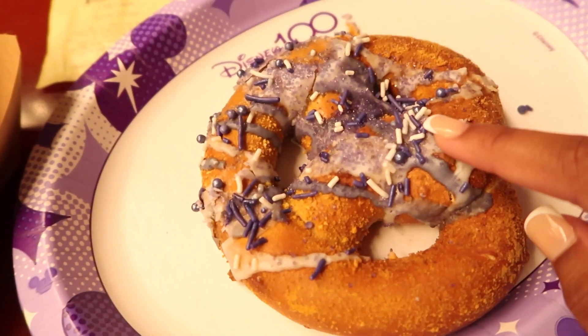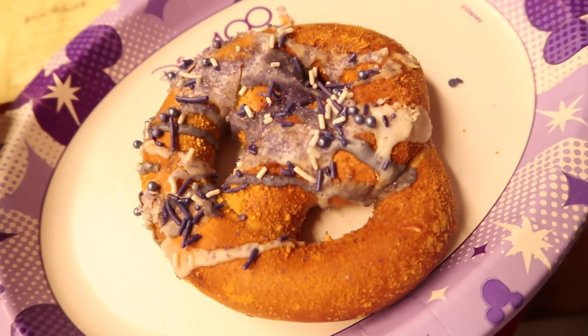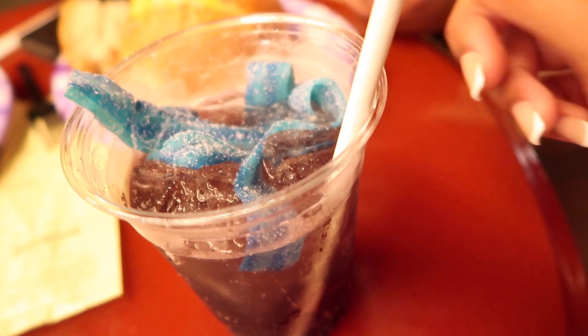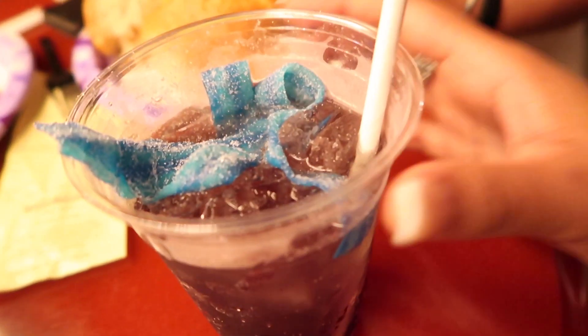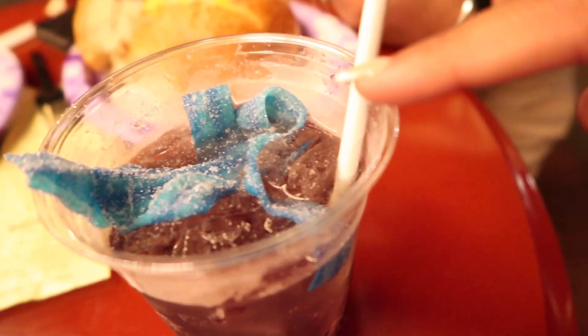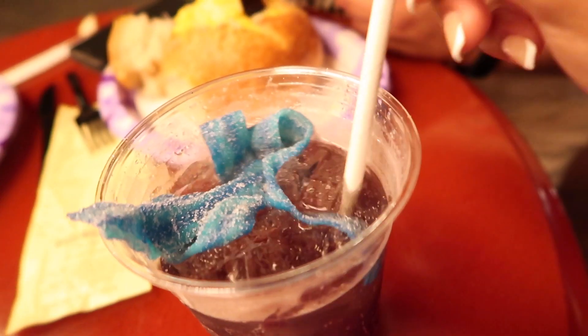It's got sprinkles on top and sugar crystals. The next item on our list is this Disney 100 anniversary exclusive called the Sparkling Grape, which can be found at Refreshment Port. It's a sparkling grape drink with a candy lace on top. Let's try it!